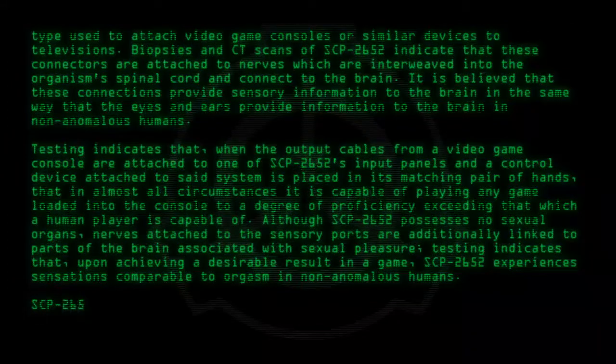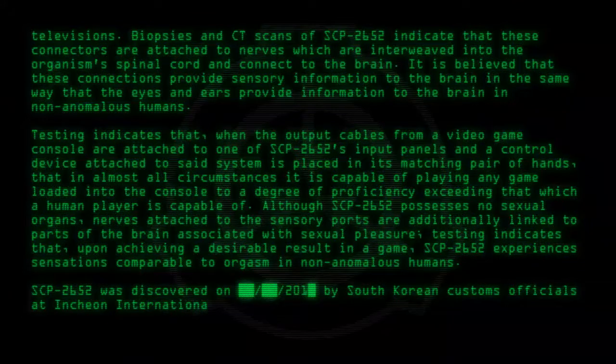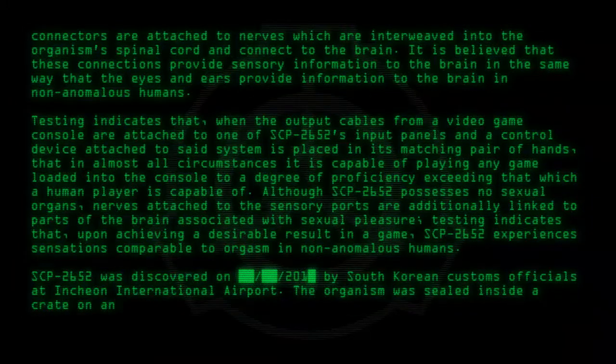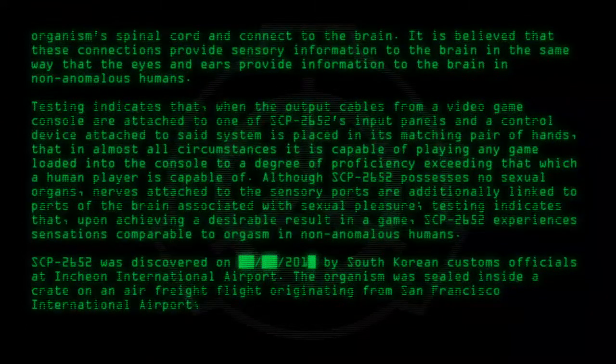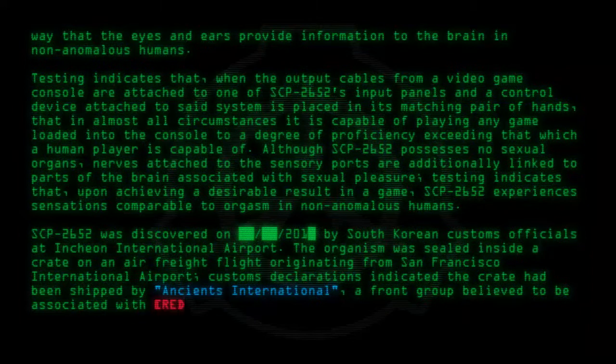SCP-2652 was discovered in 2010 by South Korean customs officials at Incheon International Airport. The organism was sealed inside a crate on an air freight flight originating from San Francisco International Airport. Customs declarations indicated the crate had been shipped by Ancients International, a front group believed to be associated with [Redacted].